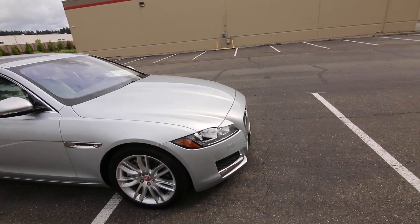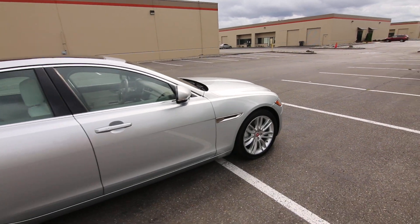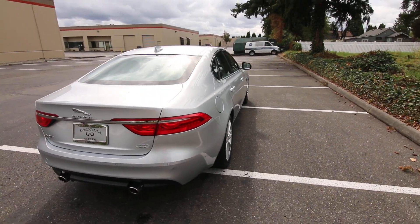According to our market software, which we use to price our vehicles and to see what other car dealerships have priced and advertised, we could only find maybe one other one.